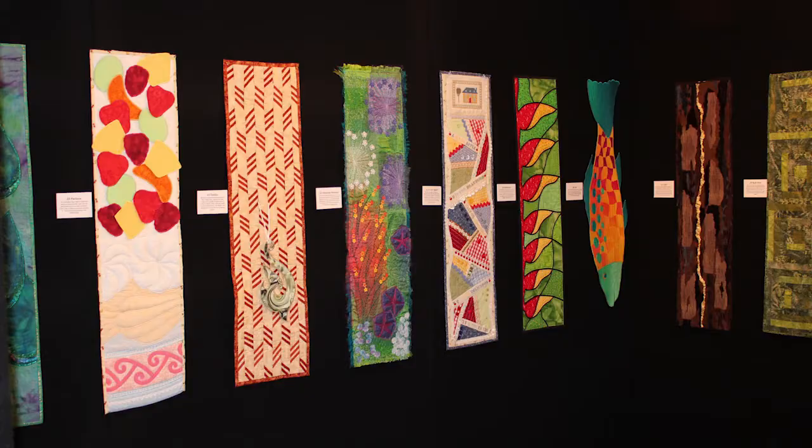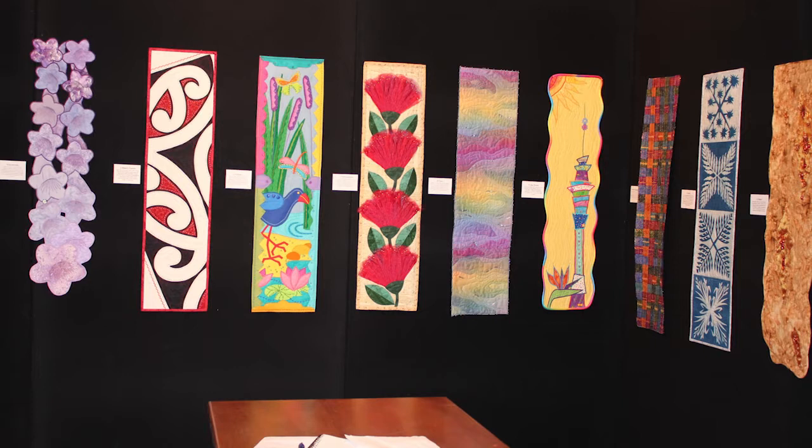Hi there, I'm Bonnie McCaffrey and thank you so much for coming back for another vidcast this month. I am here with Gail Lawther, who I met in New Zealand. She had this spectacular exhibit of long narrow quilts all in one place — really beautiful, all different but with a similar flavour of the format. Tell me about what that exhibit was.